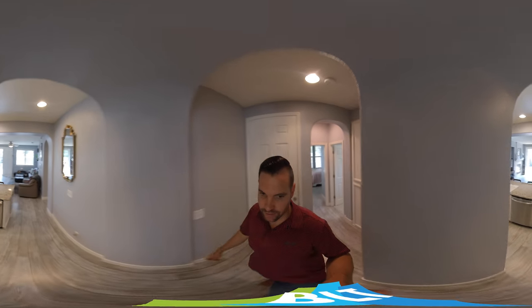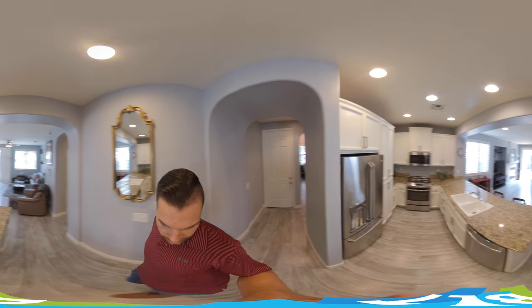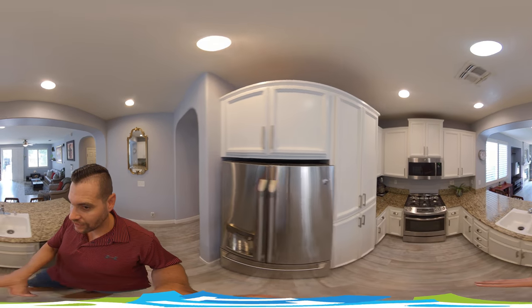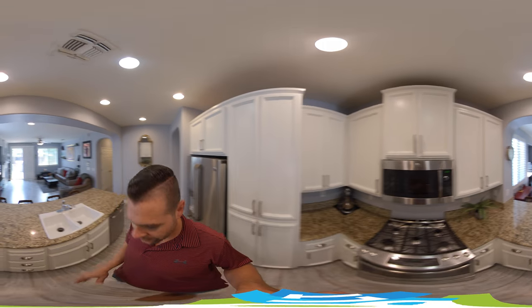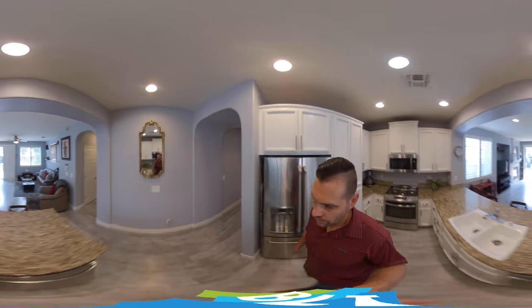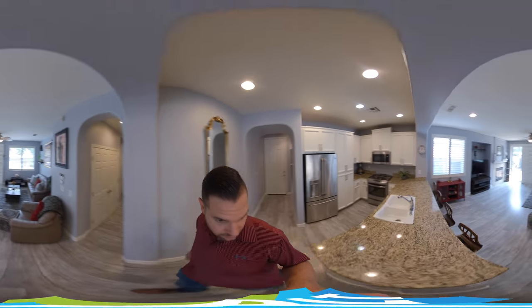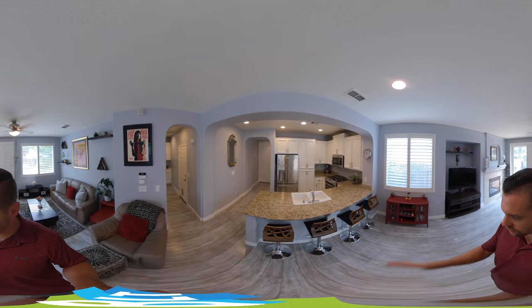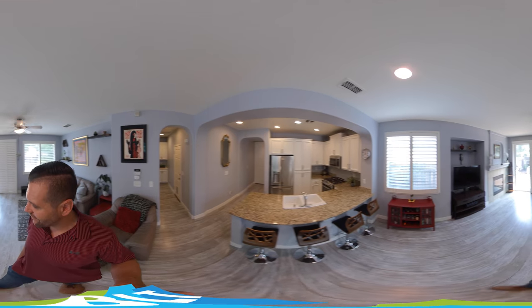We walk into the main area with the kitchen. A nice wide kitchen here with lots and lots of cabinet space. The appliances were replaced just a few years ago — all stainless. You walk over here to a little breakfast nook area — four chairs fit four people here easily.